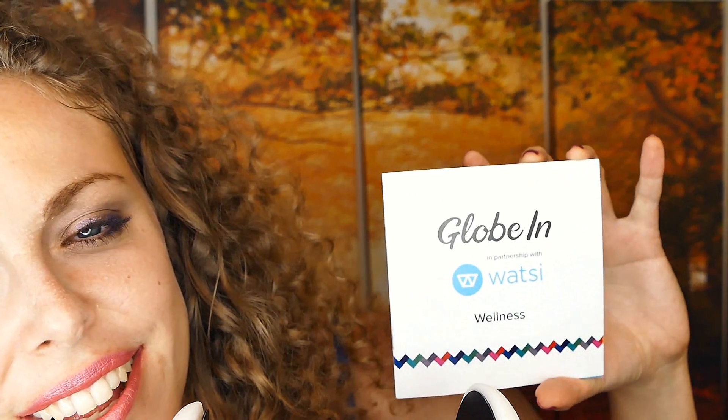I'll see you soon and don't forget to enter for your chance to win a wellness box of your own.